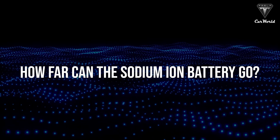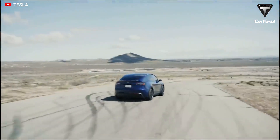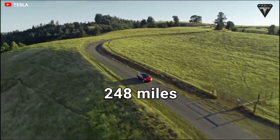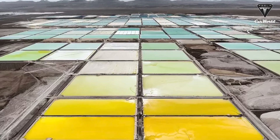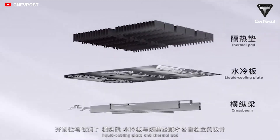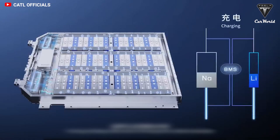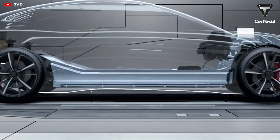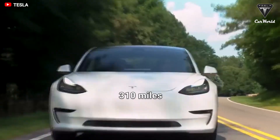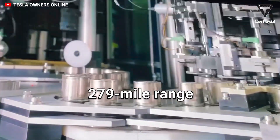How far can the sodium-ion battery actually go? Its applications in passenger cars show it generally meets the needs of models with a range of up to 248 miles. Through CATL's A-B battery system integration technology — a mix of sodium-ion and lithium-ion — they complement each other and increase energy density, allowing sodium-ion batteries to support EV models with a range of up to 310 miles, while the 4680 Model Y has only a 279-mile range.